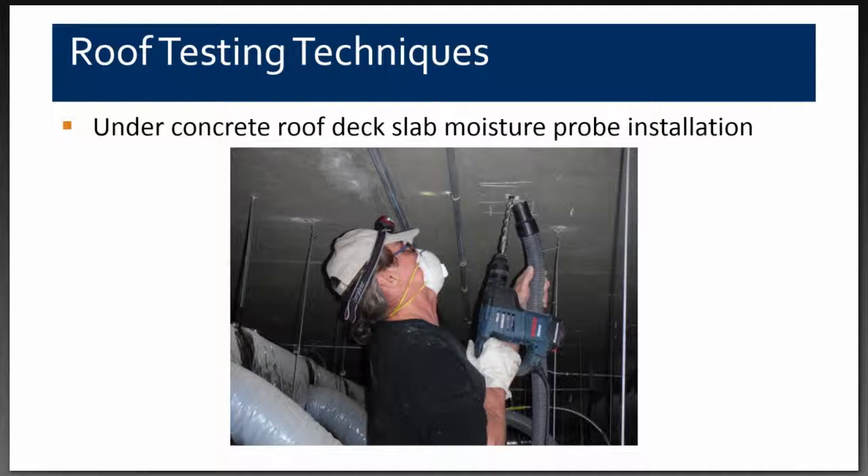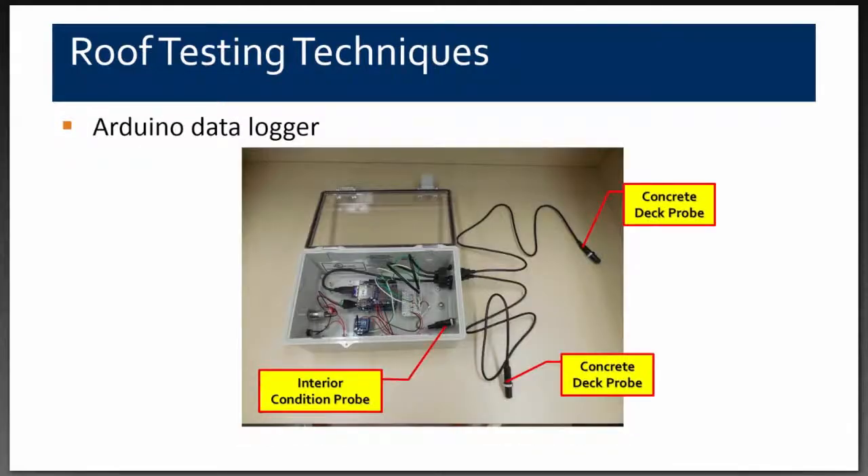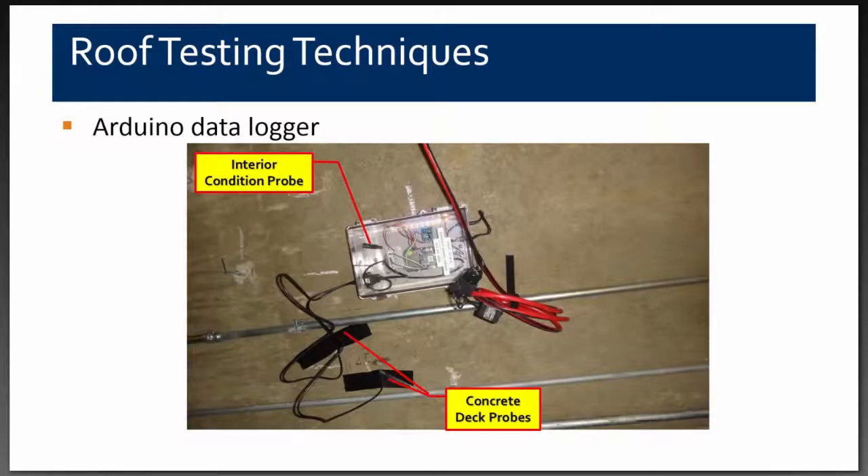Tommy Lee from our Austin office drilled holes into the bottom side of the concrete deck and installed the moisture probes. This is the custom data logger system designed by Daniel Laxon, which included a six-inch probe, a three-inch probe, and an interior condition sensor to also record the relative humidity and temperature inside the building. Six additional locations were instrumented from the bottom side, with a total of 12 probes installed.